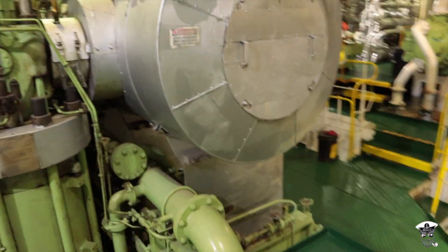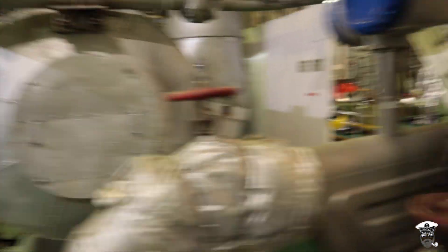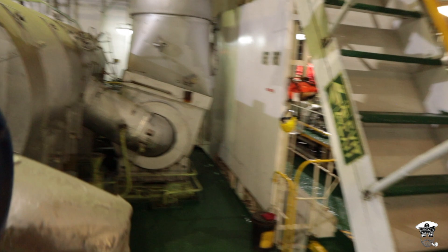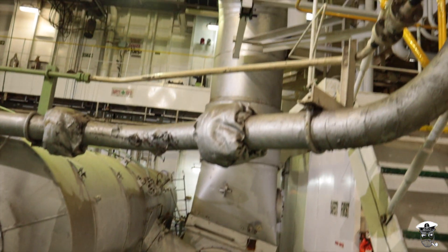As we come around further, we can see the exhaust expansion chamber, the ship's turbocharger, and the exhaust pipe leading all the way out to the funnel.